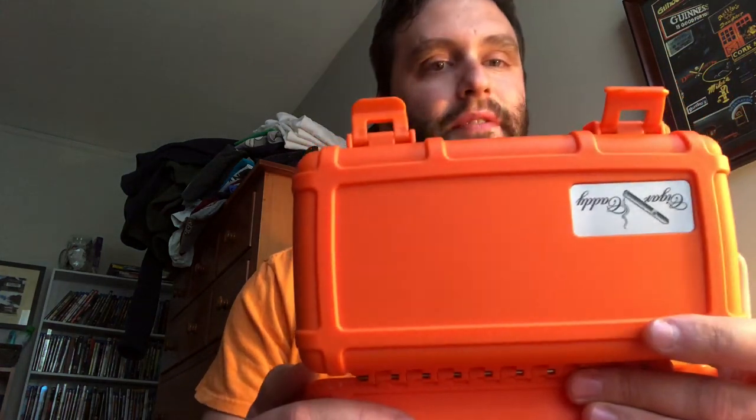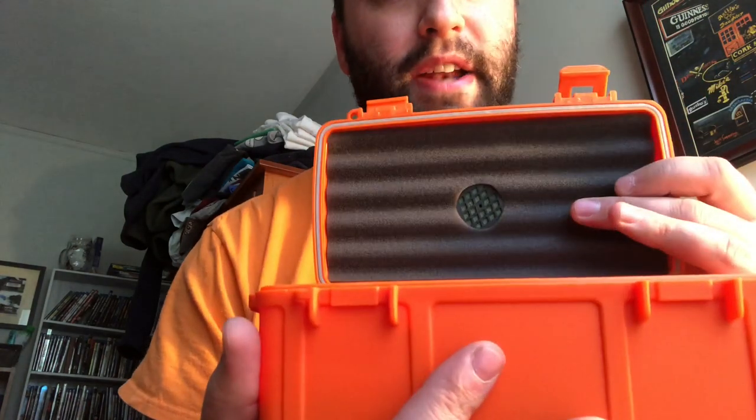Hey guys, welcome to Dwarven Kegger and it's Dom. I've got a little cigar humidor tour for you guys today. A little humidor. Anyway, I've got my cigar caddy — neon orange, 15 count, padded with a little vent at the top there. Alright, now let's just get right into it.